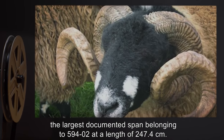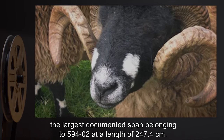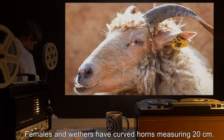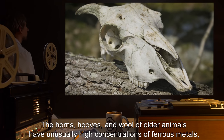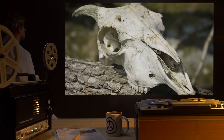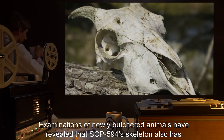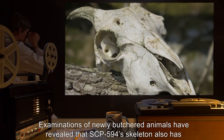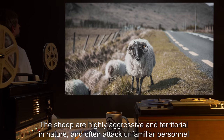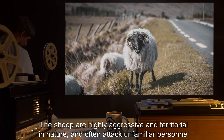The largest documented span belongs to SCP-594-2 at a length of 247.4 centimeters. Females and wethers have curved horns measuring 20 centimeters. The horns, hooves, and wool of older animals have unusually high concentrations of ferrous metals, along with traces of gold alloys. Examinations of newly butchered animals have revealed that the SCP-594 skeleton also has large amounts of ferrous metals present within the bone matrix. The sheep are highly aggressive and territorial in nature and often attack unfamiliar personnel without warning or provocation.